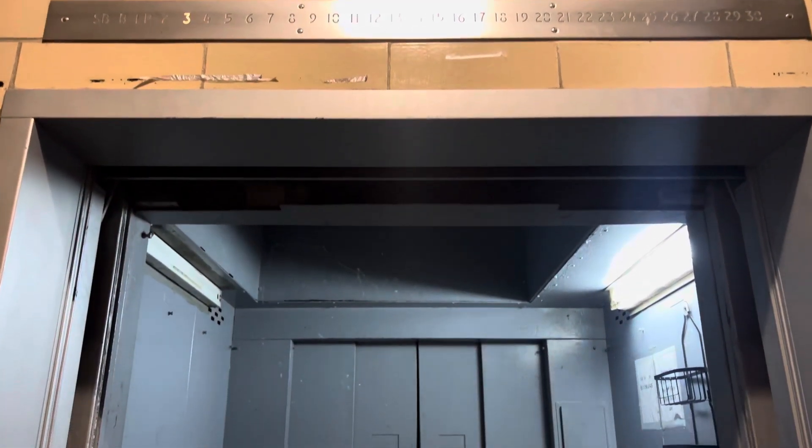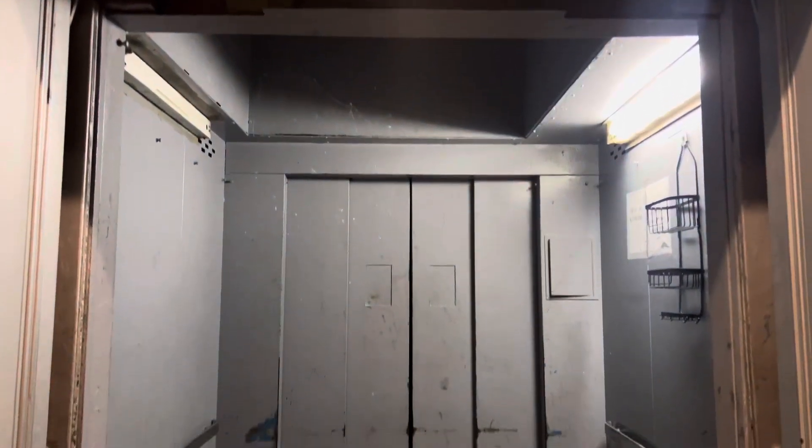This is an extremely rare and extremely cool elevator.